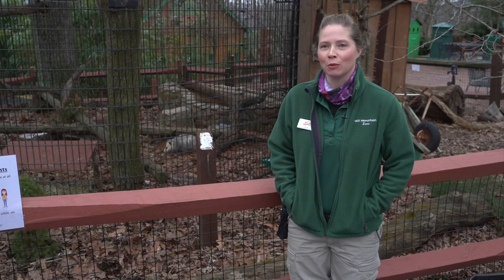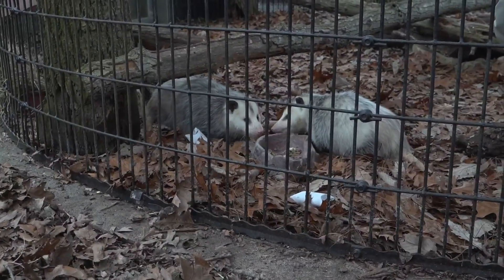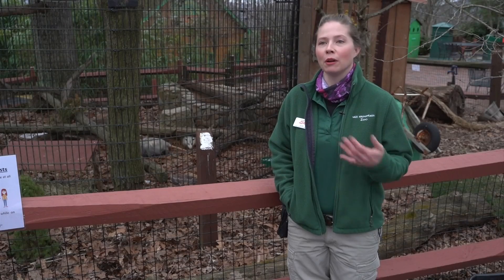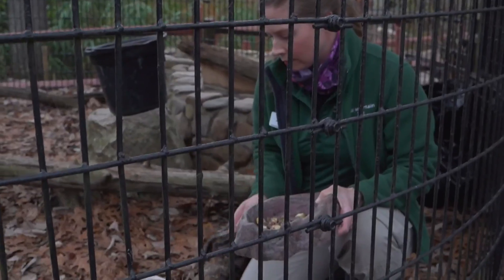Because the opossums are most active at night, it's a great opportunity for people to come to the zoo and get to see them out and about during the day. We're open five days a week right now, but come April we'll be open seven days a week, so definitely make sure you get up here and see Jack and Gus.